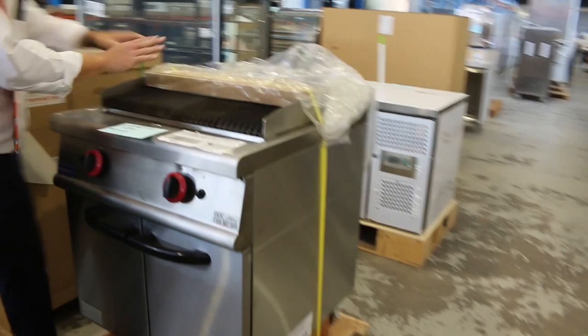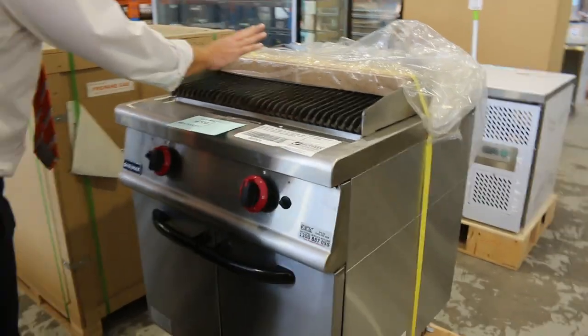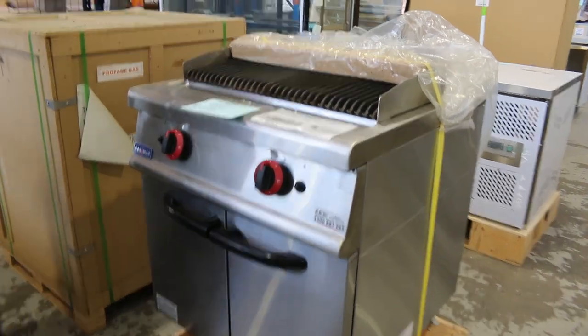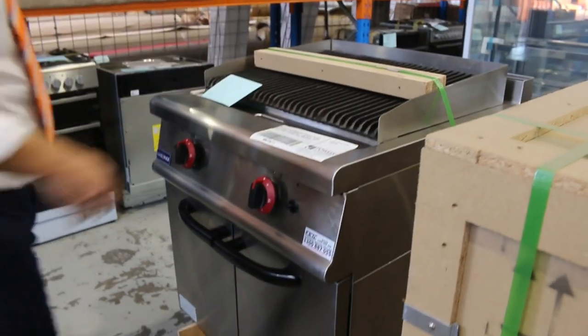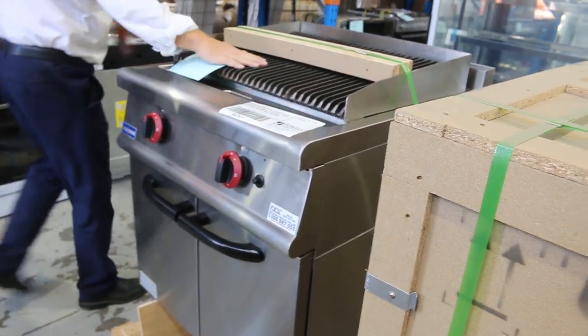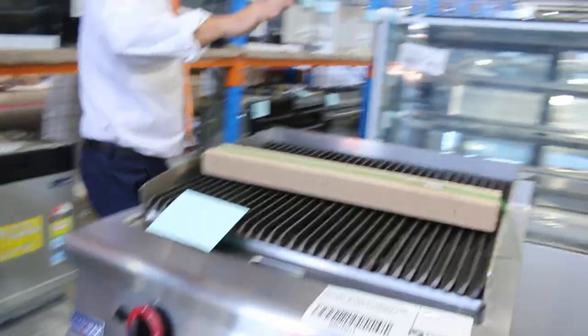These are pretty nice too — beautiful lava rock grills. This one is natural gas, and then this one is LP gas char grill. It can be both — LP gas, natural gas, absolutely fantastic. All unreserved, folks. They're $5,000 in the shops, no dramas.